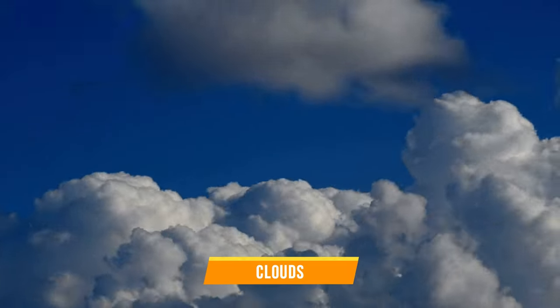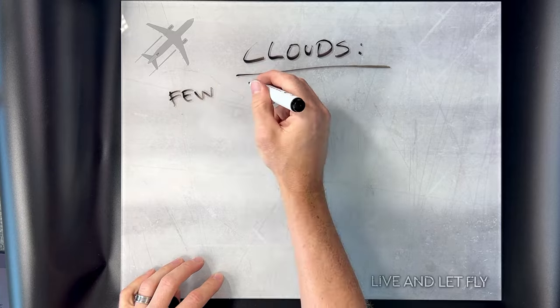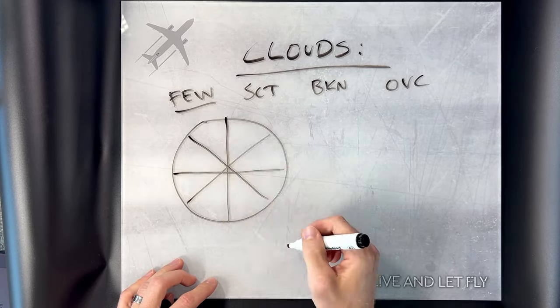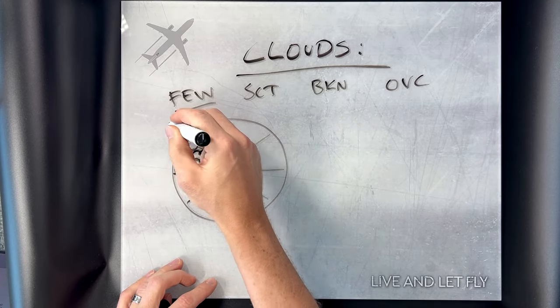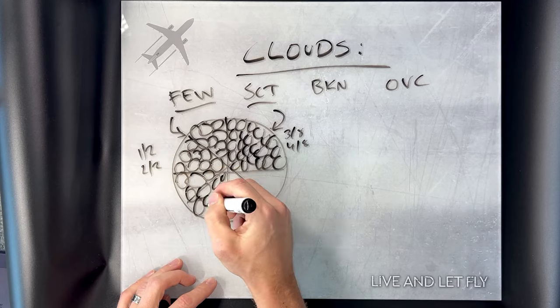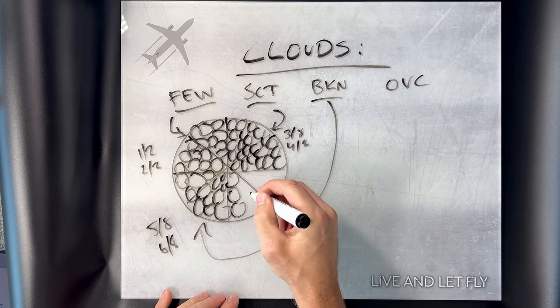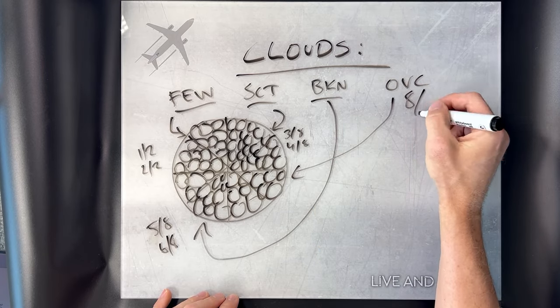Clouds play a significant role in the METAR report too, with their own secret codes. Imagine the whole sky as a big pizza cut into 8 slices, where pepperonis represent clouds. If only 1 or 2 slices are covered, it's FEW. If up to 4 slices are covered, it's Scattered, or SCT. If up to 7 slices are covered, the situation is Broken, or BKN. And if the whole pizza is covered with no tomato sauce visible at all, it's Overcast, or OVC.